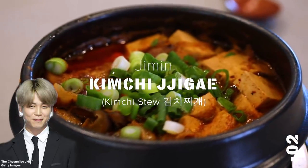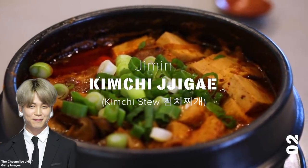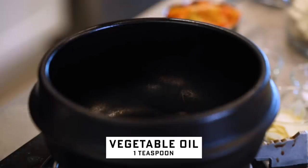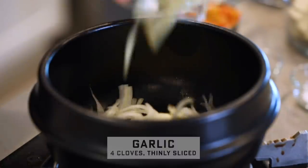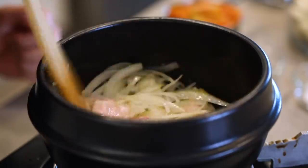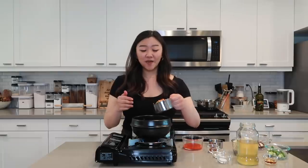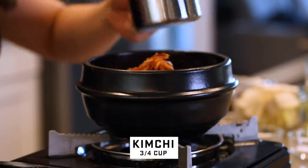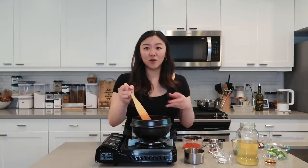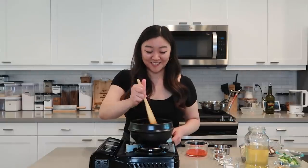Let's move on to Jimin. One of his favorite foods is kimchi stew, otherwise known as kimchi jjigae. In a pot, I'm gonna add some vegetable oil over high heat, let that heat up, and then add in your onions, your garlic, and your pork belly until the onions are softened and the pork belly is slightly browned. Now let's go ahead and add our kimchi, but reserve the juices. We're just gonna let that cook together for a few minutes until the kimchi has turned this dark red, beautiful color. This smells really good.